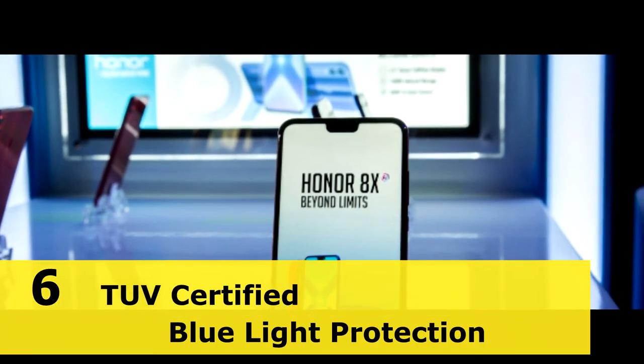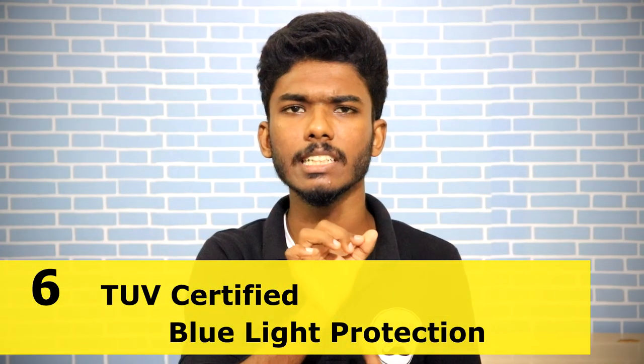Looking at the specific specifications, it has TUV-certified blue light protection. If you use the phone at night, the blue light protection helps reduce eye strain. This phone has inbuilt blue light protection, and that's a great thing.